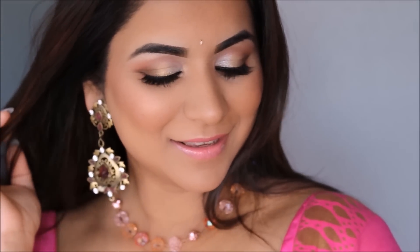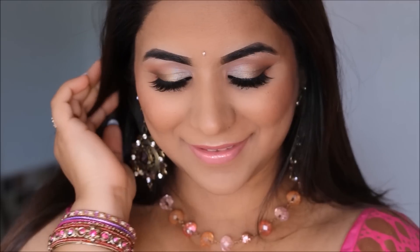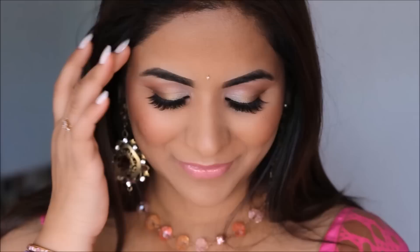Hey guys! Welcome back to my channel. I hope you're enjoying my series on different color makeup combinations for different color saris and outfits. After the ravishing red and the bewitching black, I thought I will do a pretty pink today. Very subtle, very feminine, very pretty — that's the kind of look I tried to achieve today. So if you want to know how I got this look, please keep on watching!